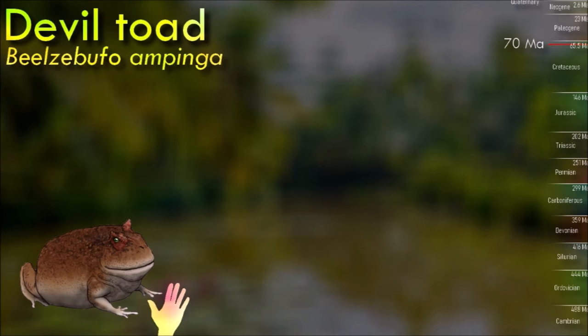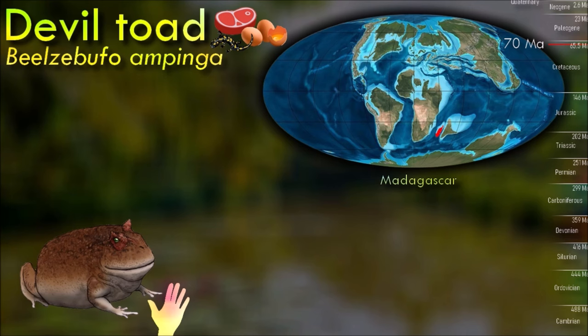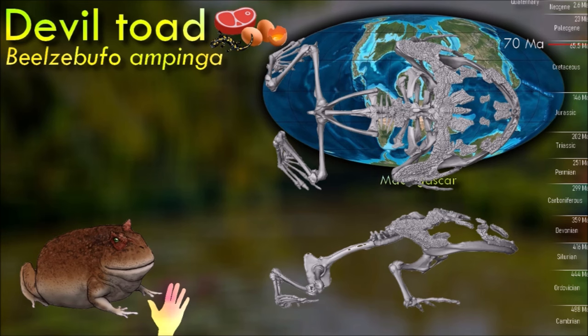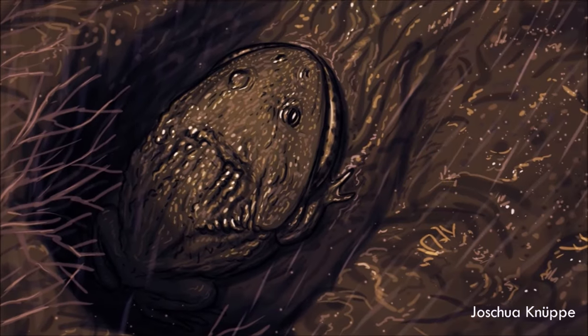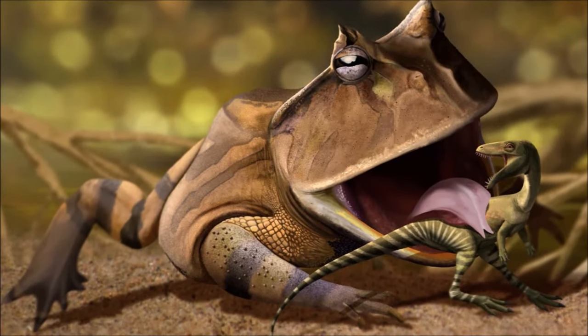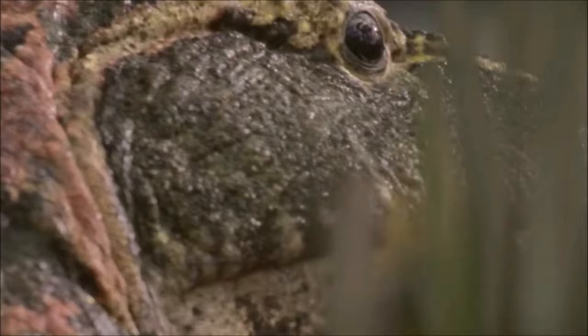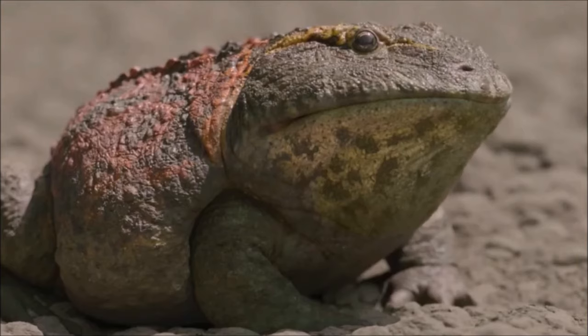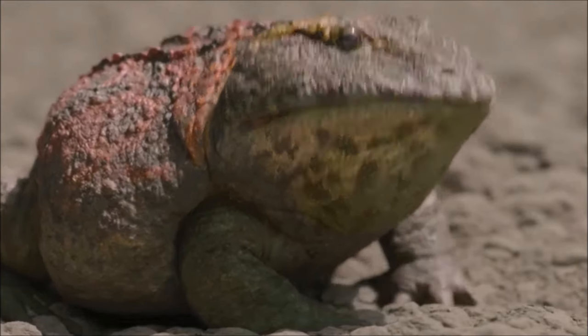Beelzebufo was very big, and bones of the skull roof show a rugose external surface, indicating at least parts of the head may have borne bony scales called scutes. The skull sutures are open even in the largest specimens, showing it might have grown even bigger. It most likely was a predator whose expansive mouth allowed it to eat relatively large prey, perhaps even juvenile dinosaurs. Too bulky to hop, Beelzebufo probably spent most of its time walking around, burrowing into soil to escape the heat, and eating whatever it could fit into its enormous mouth.